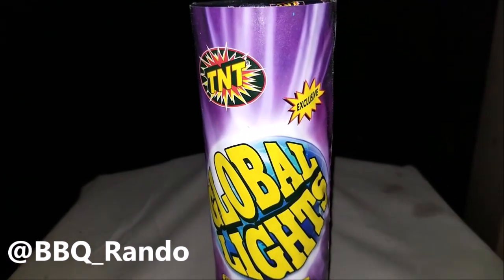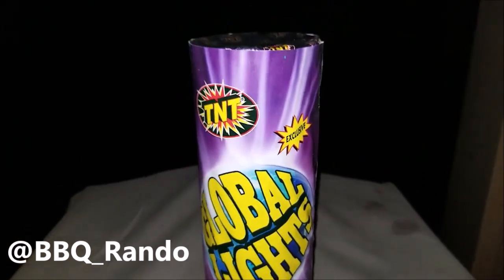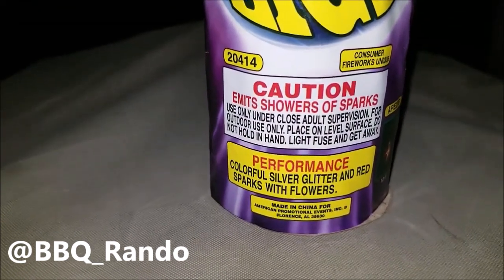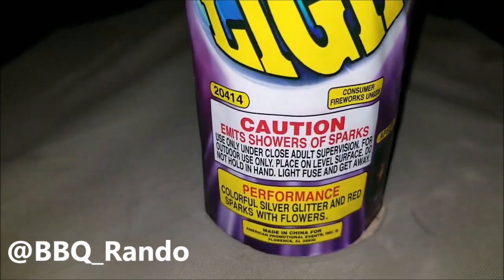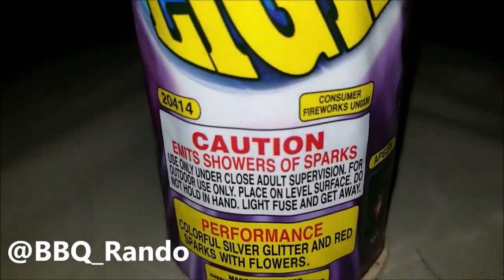Hey, Barbecue Rando here! I don't know about you guys, but it's a Friday night, end of March, and I got that pyro itch. So we got some smaller fountains here. This is a pretty big tube fountain by Today — it's exclusive, it's called Global Lights. Performance: colorful silver glitter and red sparks with flowers. Not very heavy. You can see the safe and sane logo. It emits showers of sparks.